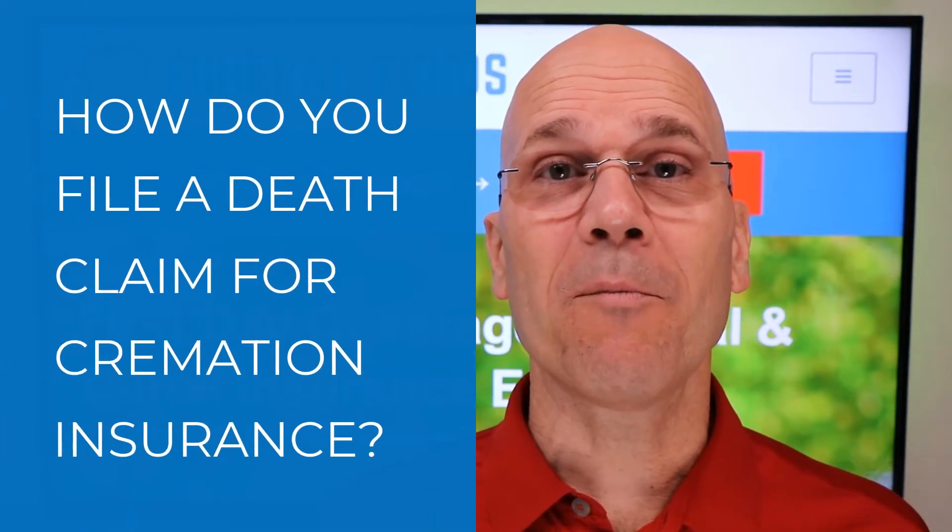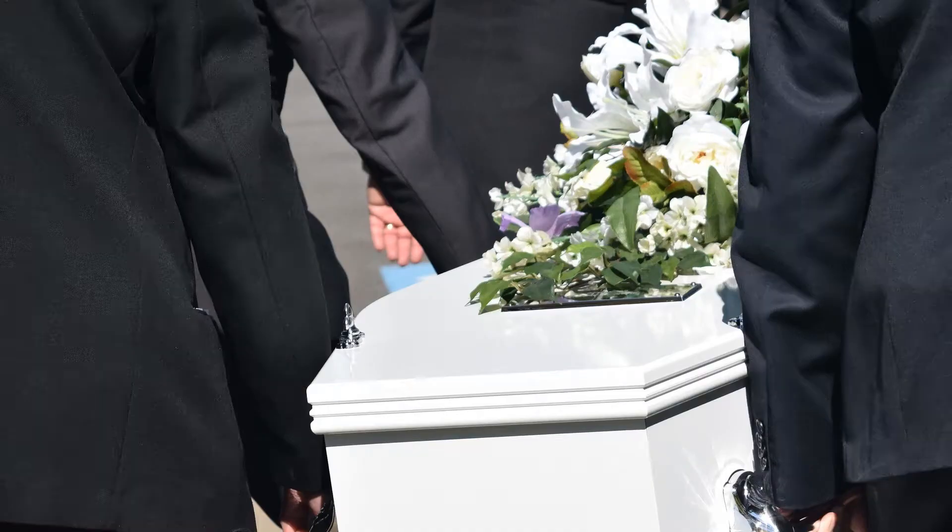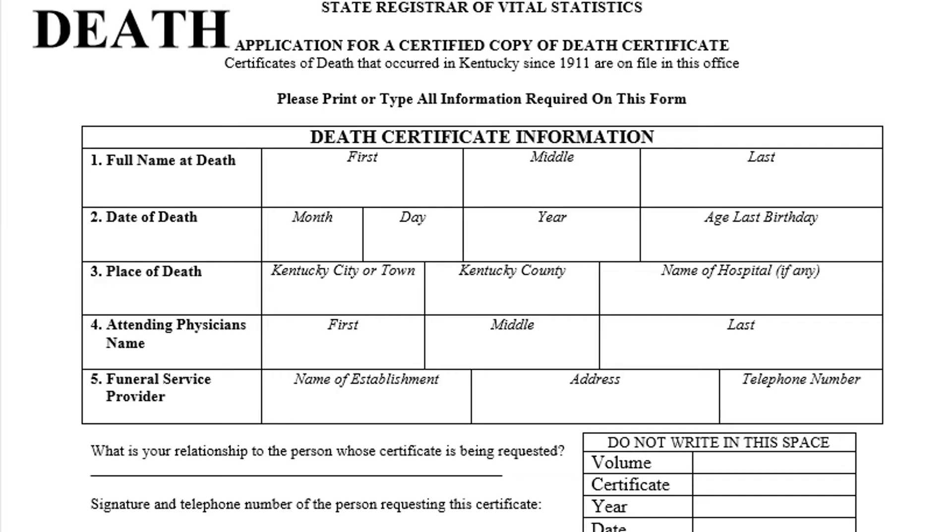How do you file a death claim for cremation insurance? Let's talk about that right now. So after a loved one dies, the most important document you need to get to the insurance company as quickly as possible is a death certificate.